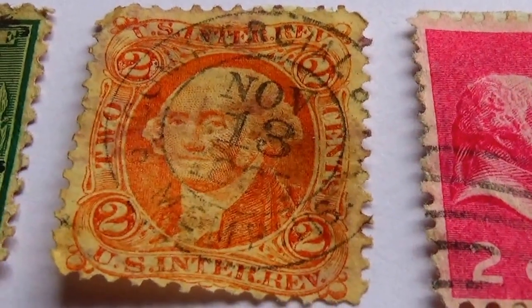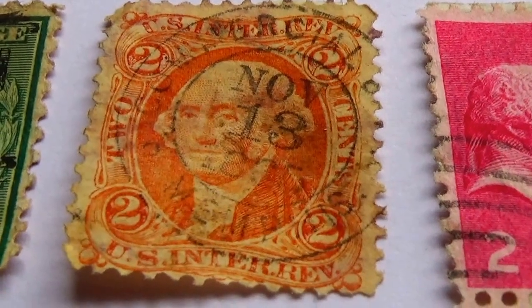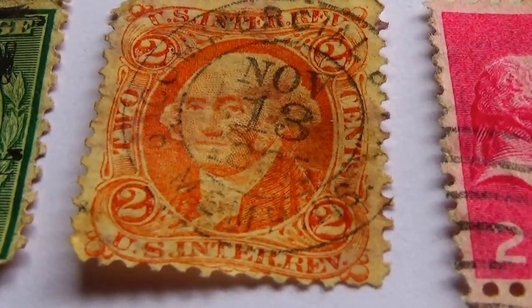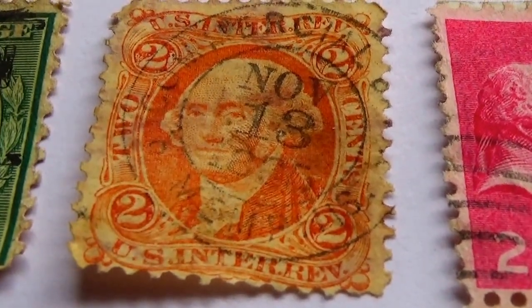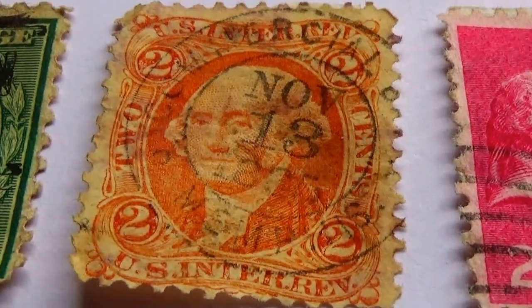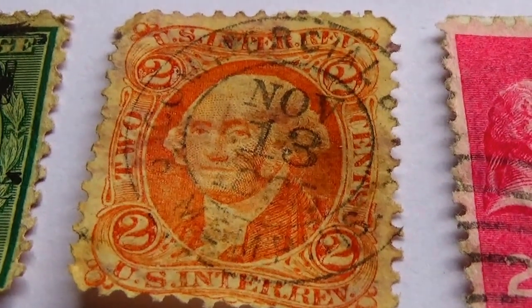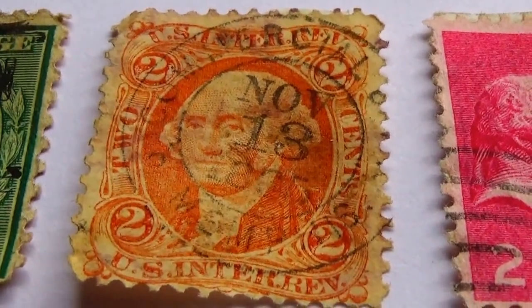Today we have some old USA stamps. This one here is the most interesting one. It's U.S. Internal Revenue, but it's the date — it's November 13th and it looks like 1885 if you look closely at it.